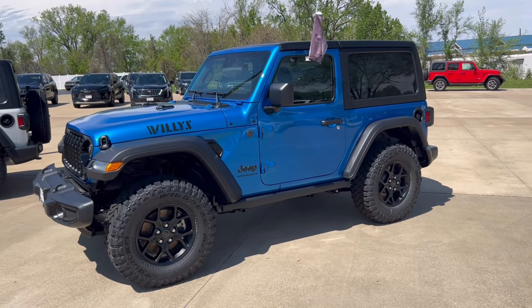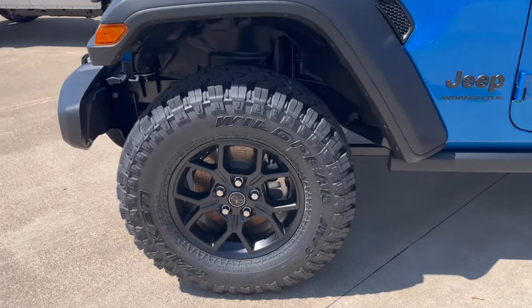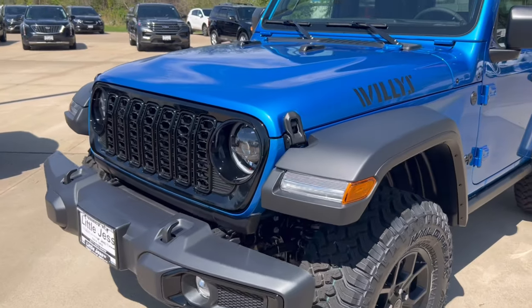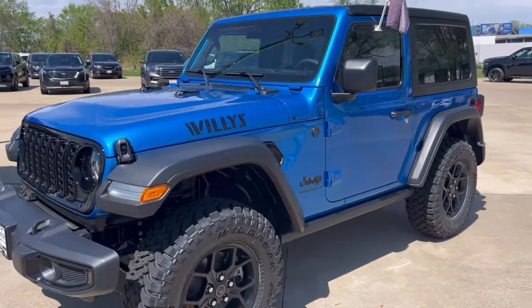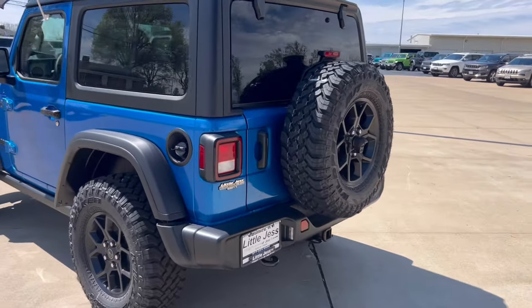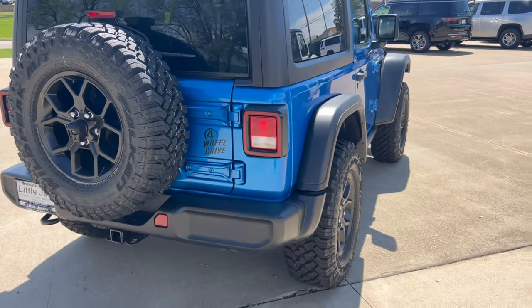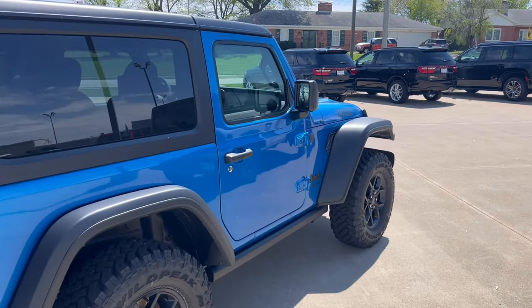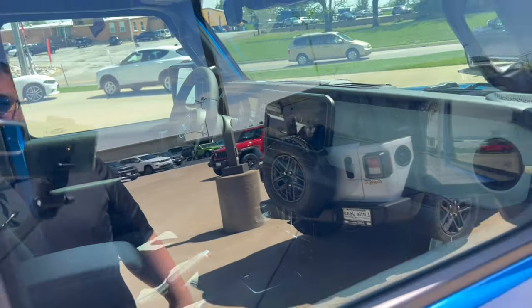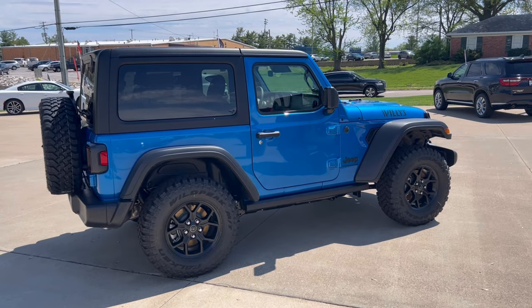Wrangler Row. This is a 2024 Wrangler two-door Willys package. What's really cool about the Willys package is not only do you get these awesome looking black wheels, but you get an aggressive 33-inch tire, you get the Willys badge on the hood, blacked out grille. This one comes standard with LED headlights, fog lights, and driving lights. That's in the amazing Hydro Blue color. Along the back you get this awesome four-wheel drive decal. But what sets this Jeep apart is what's inside — manual transmission. That's right, you can still get a manual transmission Wrangler. How cool is that?